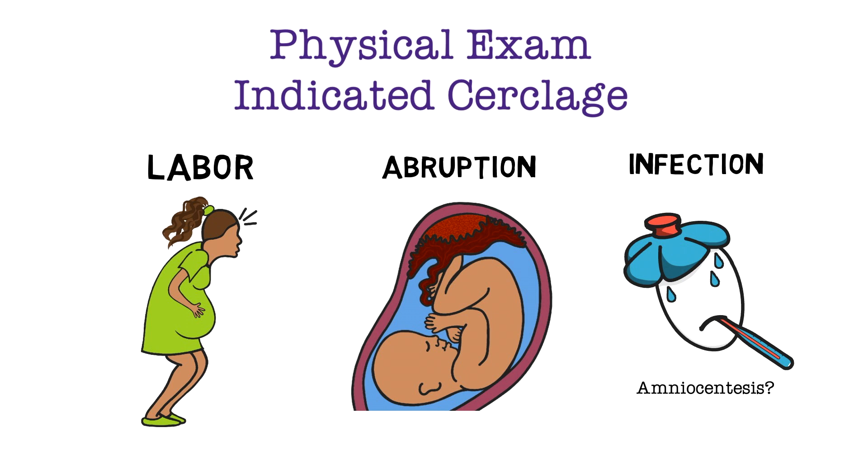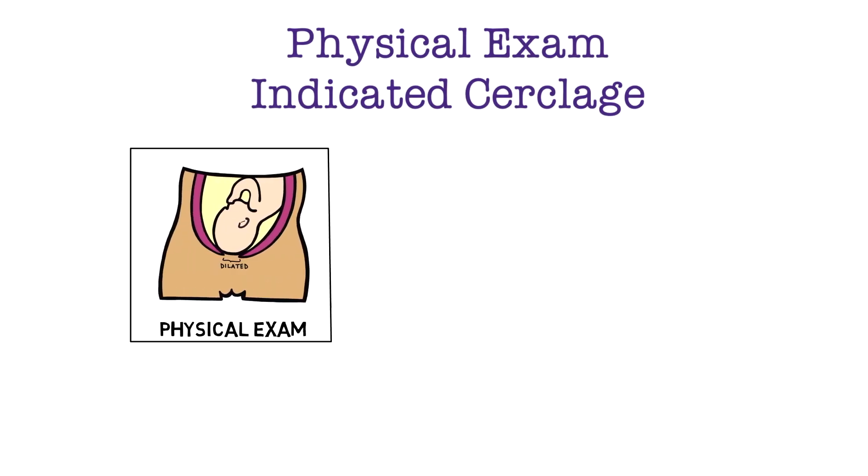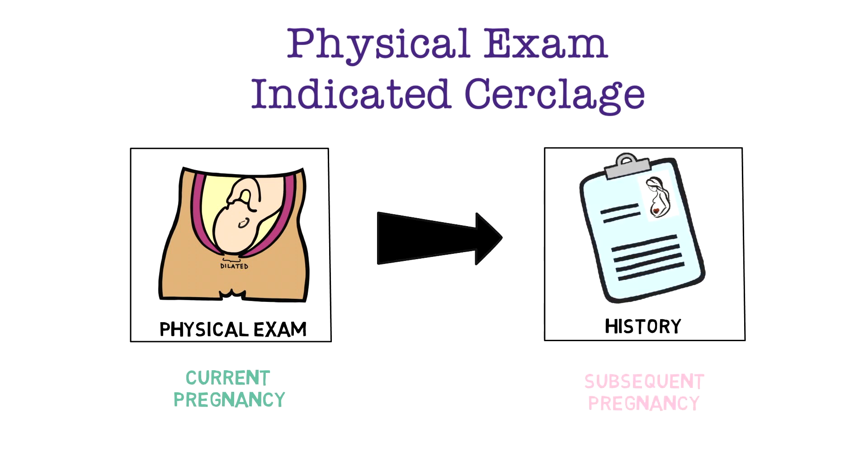Amniocentesis is usually recommended when the cervix is two or more centimeters dilated in the second trimester, because 50% of these patients have microbial invasion of the amniotic cavity. Another important point is that patients who have had a physical exam indicated circlage in the current pregnancy should be offered a history indicated circlage in their next pregnancy.